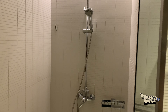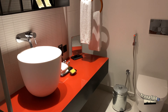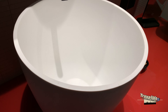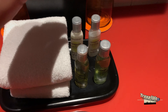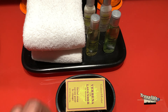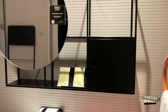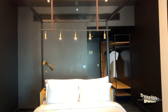Let me show you the bathroom. It has a standing shower with a handheld shower, and towels over here. The washing basin design is like a pail shape. Toiletries include body lotion, conditioner, body wash, shampoo, and facial soap.